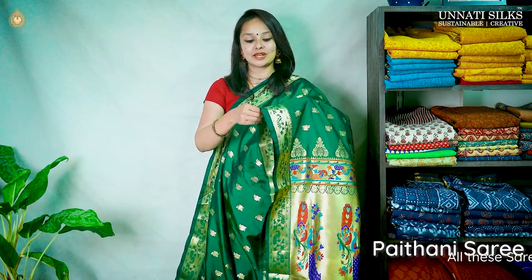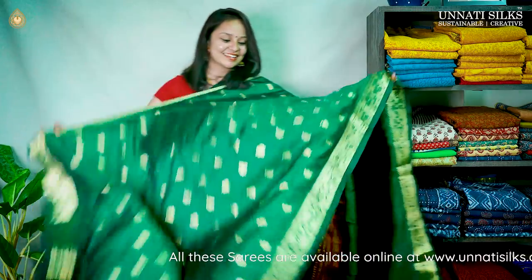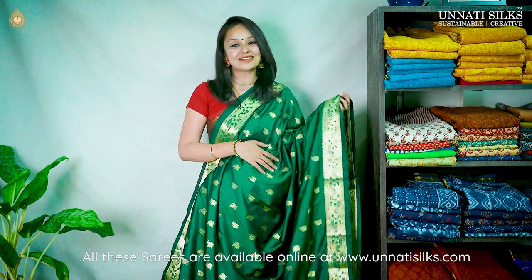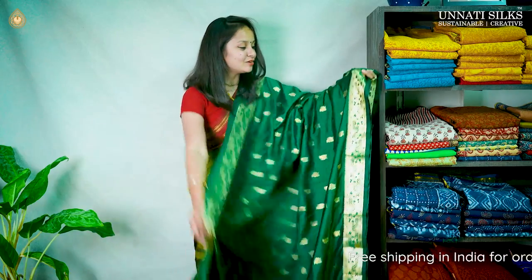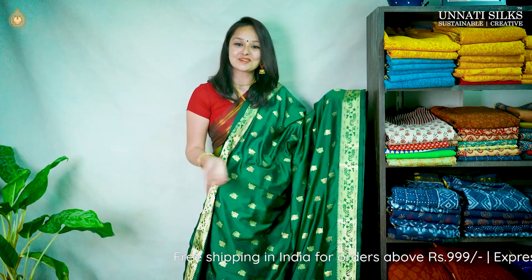Starting with our very special and beautiful Paithani saree. Look at this bright green color saree — it's a very stylish looking, extremely beautiful saree meant for all special occasions like weddings and other special ceremonies. The entire saree has lovely and heavy zari work running on the entire borders and body. These Paithani sarees have a beautiful bird theme running all over, with beautiful peacock motifs running in golden zari throughout the entire body.